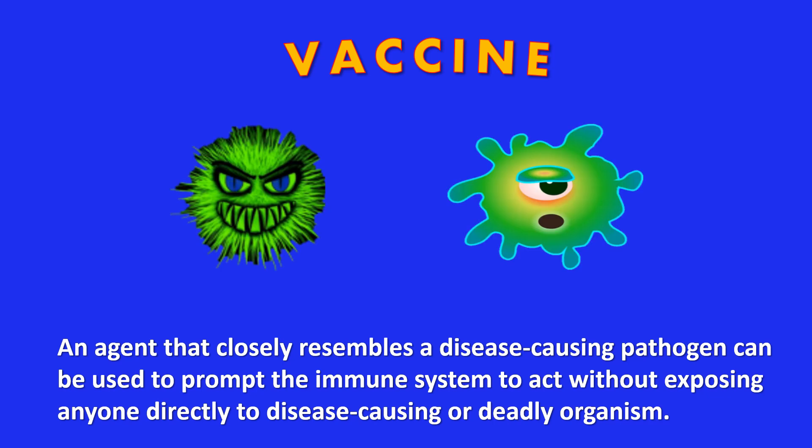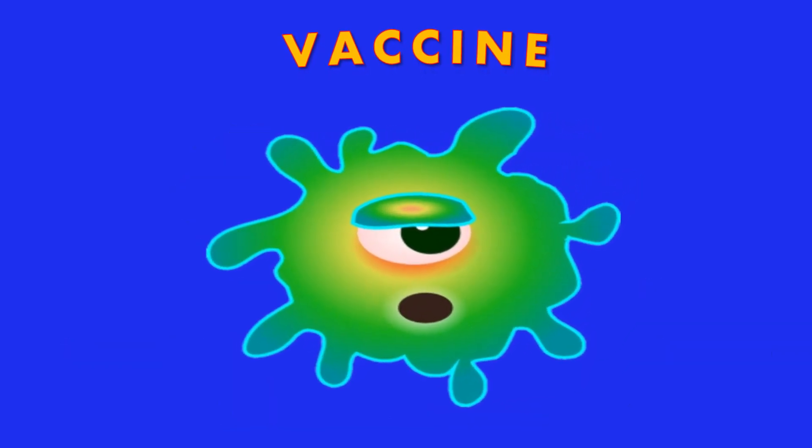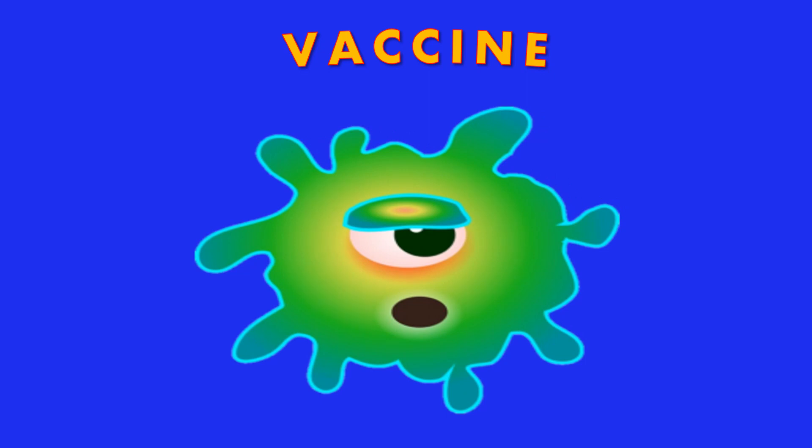That's a good question. A vaccine is an agent that closely resembles a disease-causing pathogen. This agent can be used to prompt the immune system to act without exposing anyone directly to the disease-causing or deadly organism.